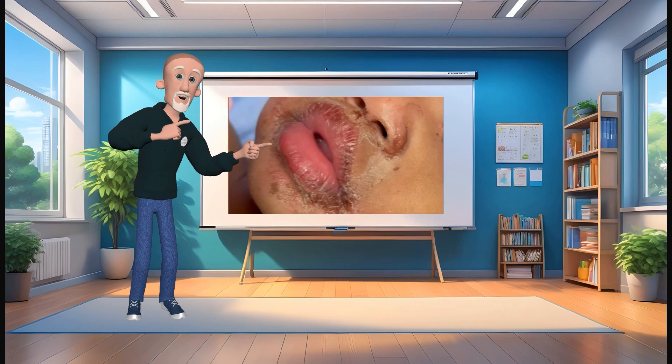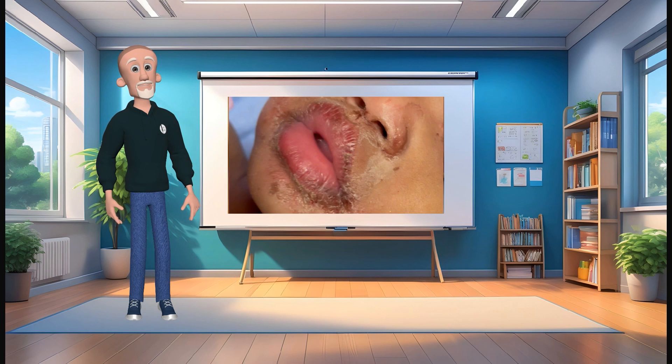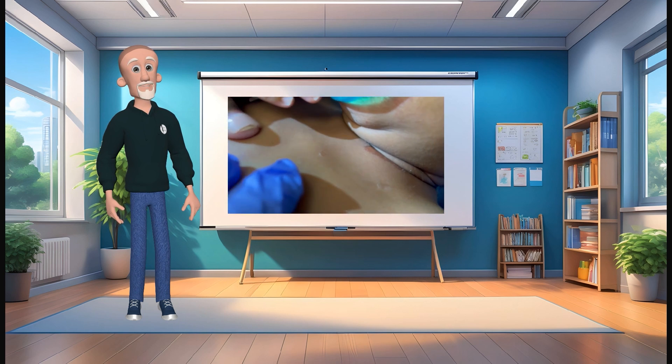Hey everyone, in this video we are going to review staphylococcal scalded skin syndrome, a condition that can cause significant morbidity if not properly recognized and treated.